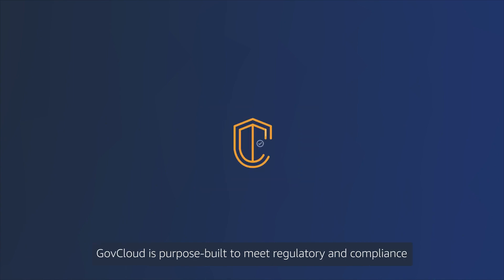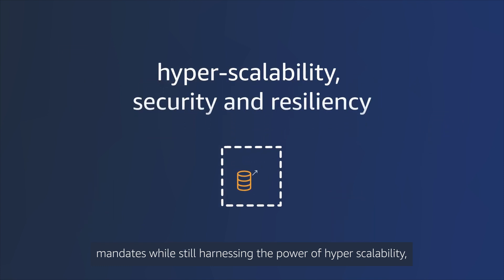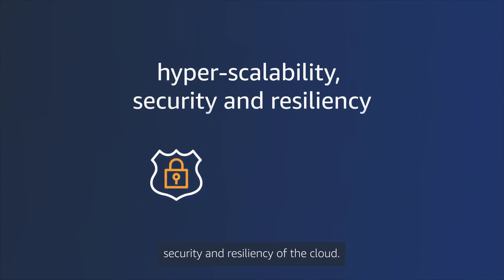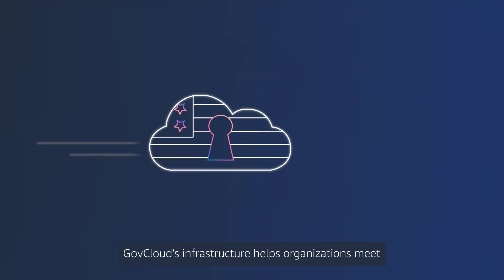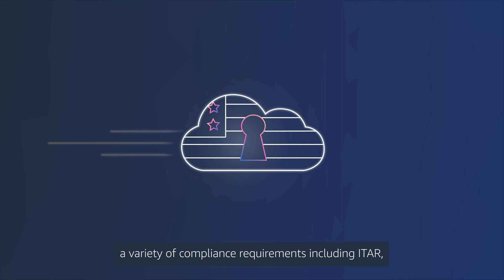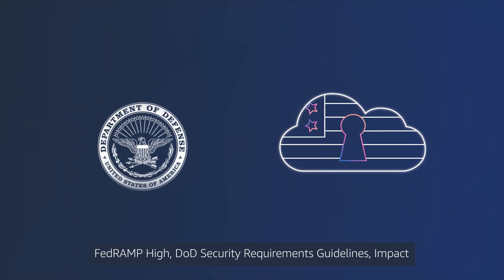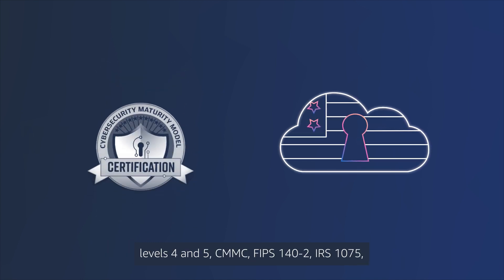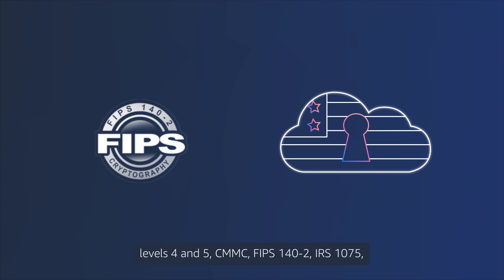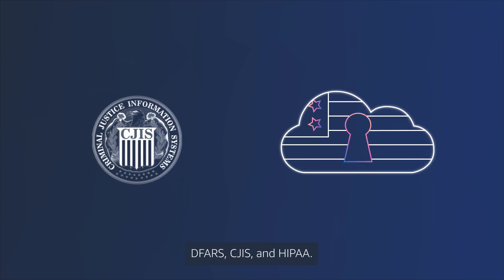GovCloud is purpose-built to meet regulatory and compliance mandates while still harnessing the power of hyperscalability, security, and resiliency of the cloud. GovCloud's infrastructure helps organizations meet a variety of compliance requirements including ITAR, FedRAMP, DOD Security Requirements Guidelines, Impact Levels 4 and 5, CMMC, FIPS 140-2, IRS 1075, DFARS, CEGIS, and HIPAA.